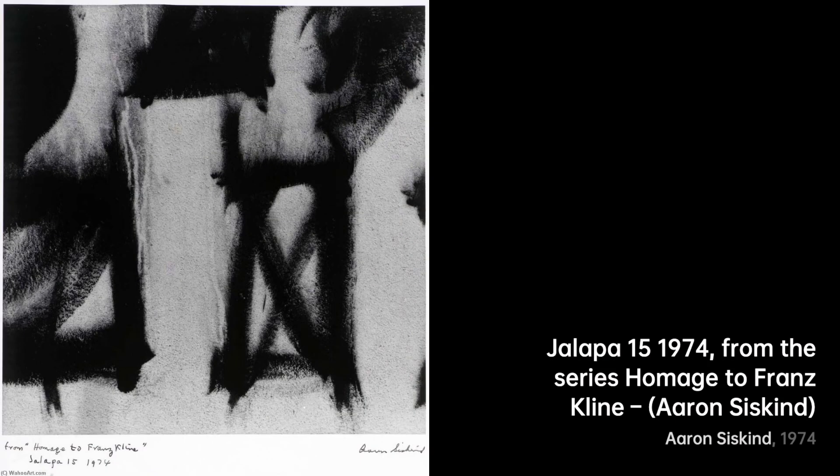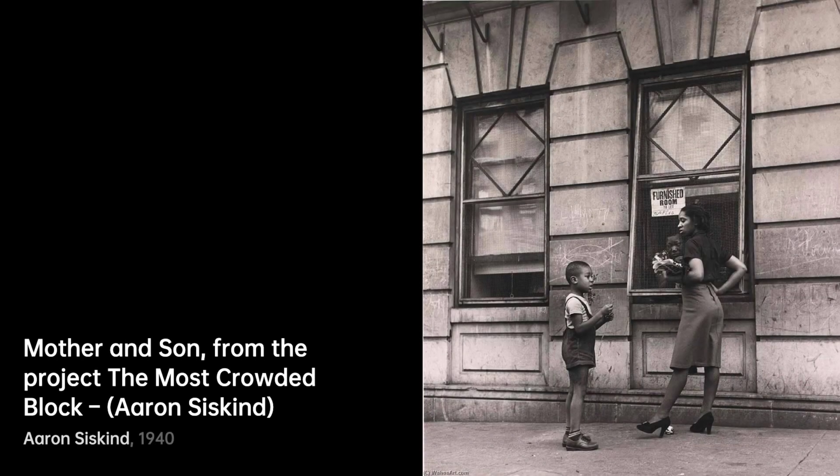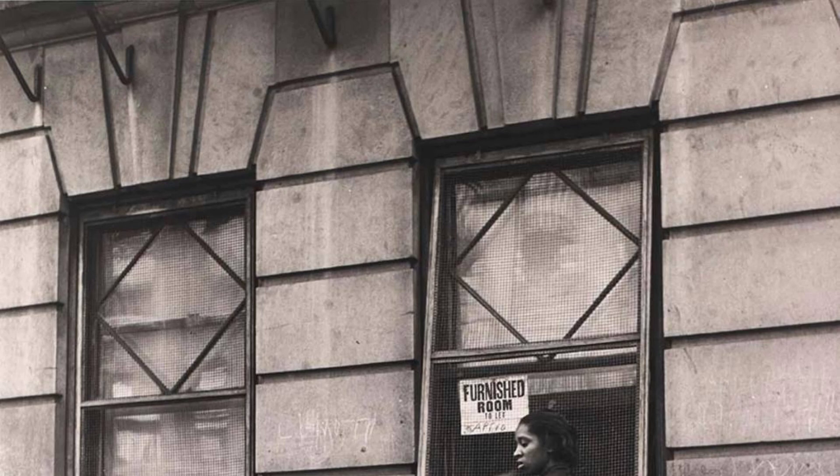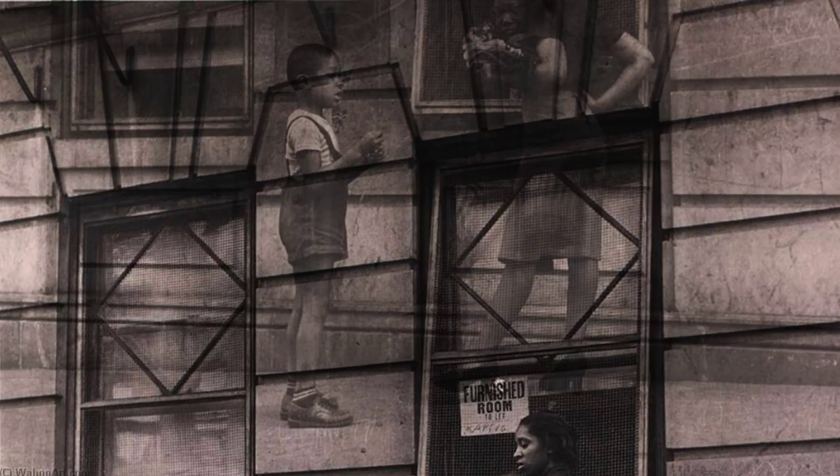Moving on to Untitled, Boys in Boxes. This photo leaves us curious, as boys within boxes become mysterious figures, almost like puzzle pieces waiting to be assembled in our minds. Schoolboy takes us back to the innocence of youth. Siskind's lens freezes a moment of pure childhood, making us feel like we're right there in that schoolyard.